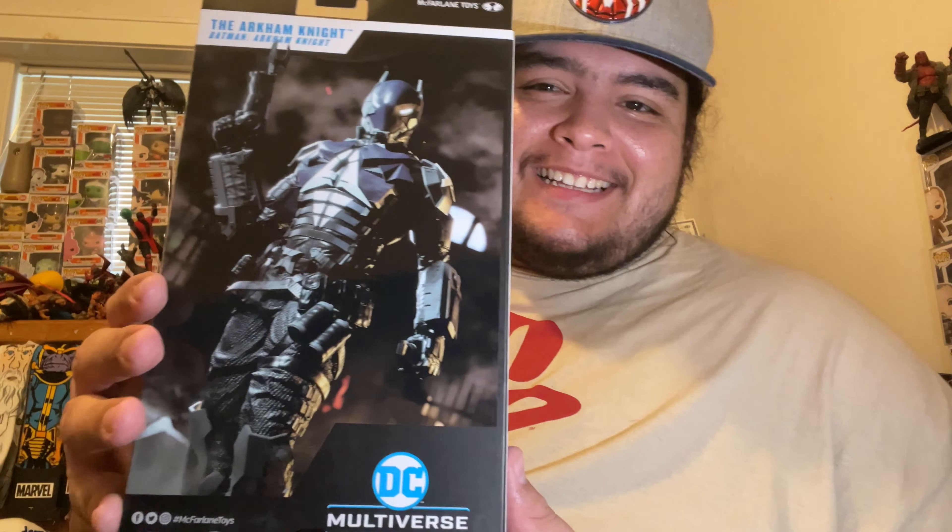Welcome back to the channel! Today's video we got an action figure I've been dying to get my hands on — it is the one and only my boy from the Arkham Knight video games, the Arkham Knight Red Hood. Oh my god, look at this — insane! This is everything I wanted.